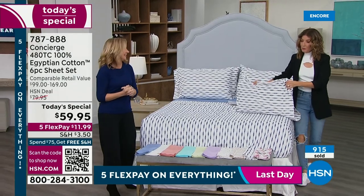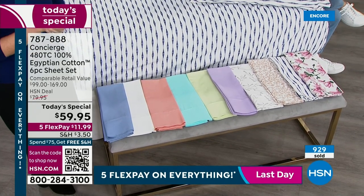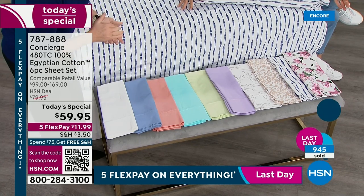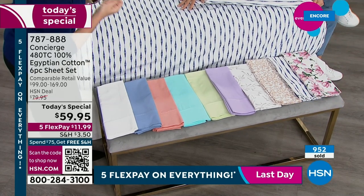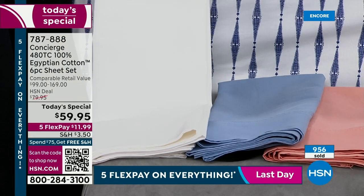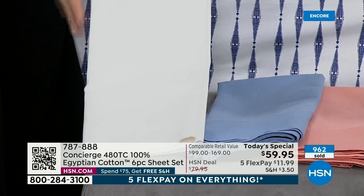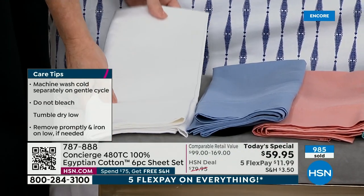Luxury at an affordable price — congratulations. This is Egyptian cotton: the real deal, the best of the best, the most desired and sought-after cotton in the world. Sometimes for luxury you're paying for a label or a brand — here you're paying for the cotton itself, something that's certified Egyptian. It's 100% certified and 480 thread count. Here's your classic white — a must. All sizes available in white except king.